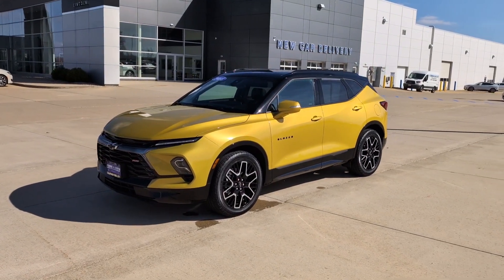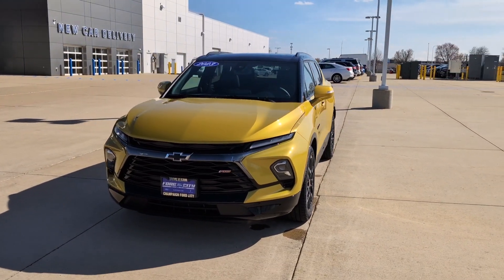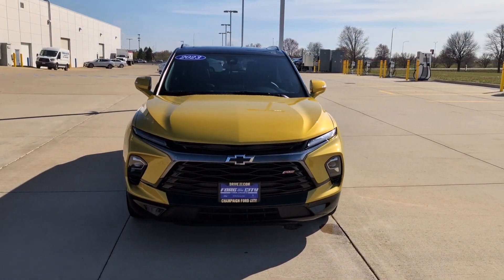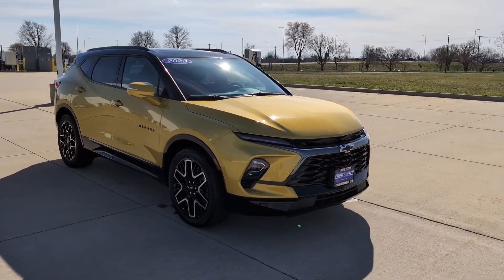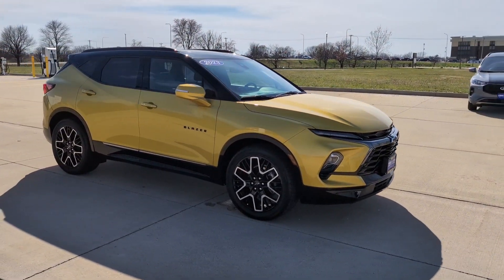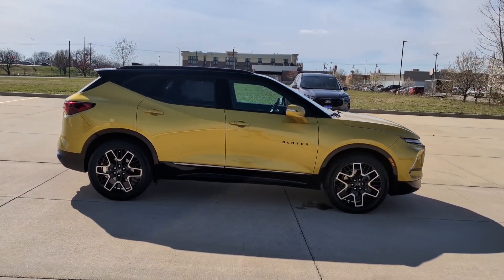Hey there, this is Jonathan over at Champaign-Ford City. Today we're taking a look at this 2023 Chevrolet Blazer RS. This is a super nice Blazer, practically brand new for the 2023 model year, and it looks really, really good in this unique nitro yellow color.